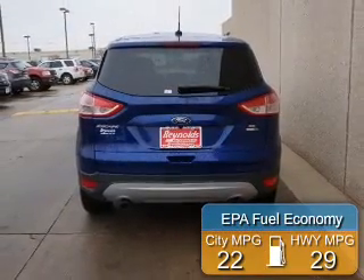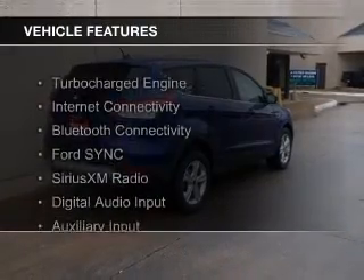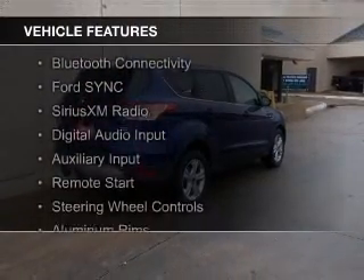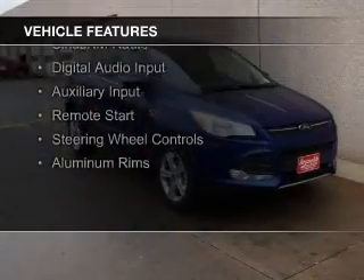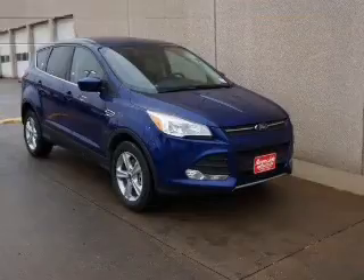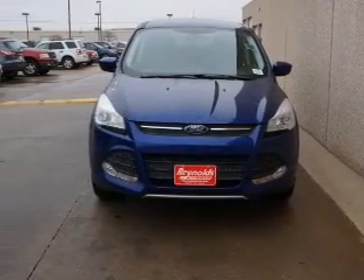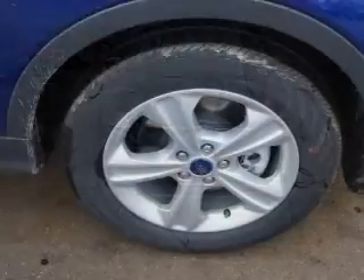Great fuel efficiency saves you money by requiring fewer trips to the gas station. The features include a turbocharger, internet connectivity, Bluetooth connectivity, Ford Sync voice activation, Sirius XM satellite radio, digital audio input, auxiliary input, remote start, steering wheel controls, and aluminum rims.